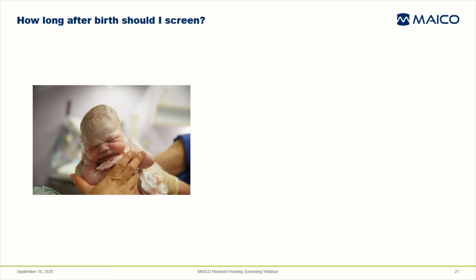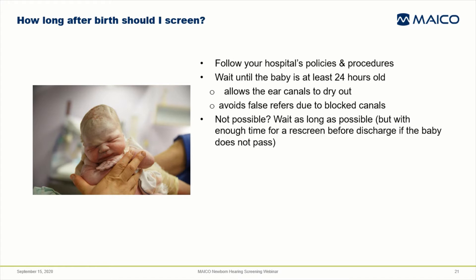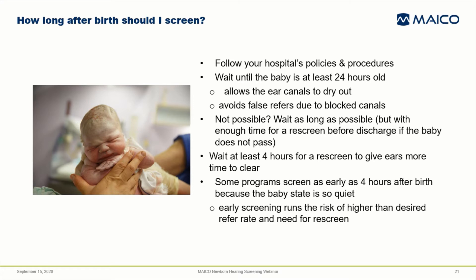There are many opinions about when to screen, and your hospital may already have specific policies in place. In general, many agree that you should wait until the baby is at least 24 hours old, if possible. This allows the ears time to dry out and avoids false refers due to vernix or liquid in the canals. If this isn't possible, wait as long as you can, but leave sufficient time so that if the baby refers, you still have time for a re-screen. It's good practice to wait at least 4 hours after the initial refer before re-screening to give more time for the ears to clear.